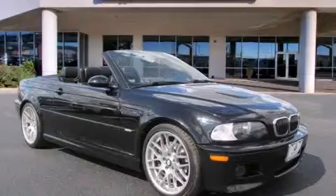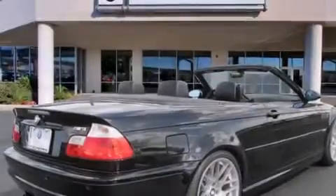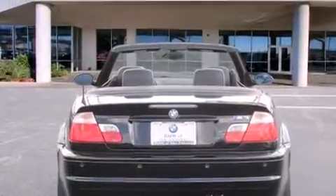A navigation system, an aluminum hood, 18-inch alloy wheels, xenon headlights, BMW individual composition, a toolkit, and a passenger side airbag.